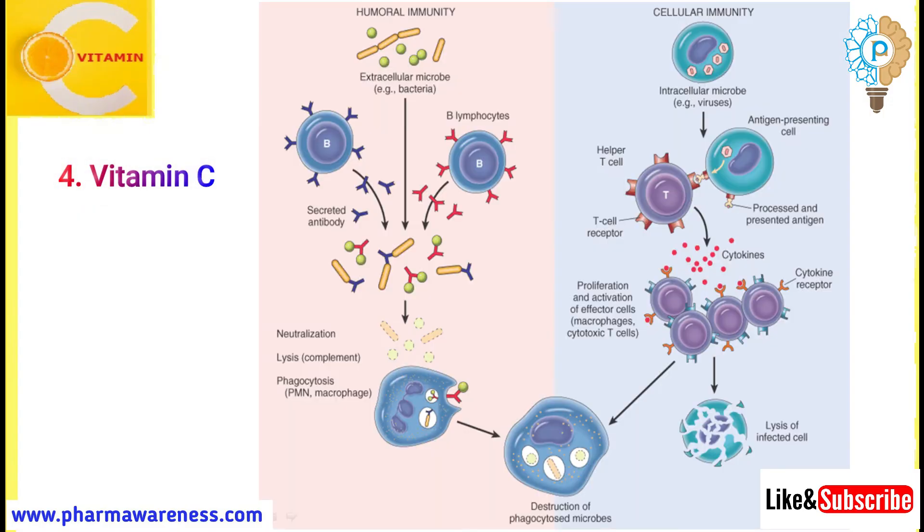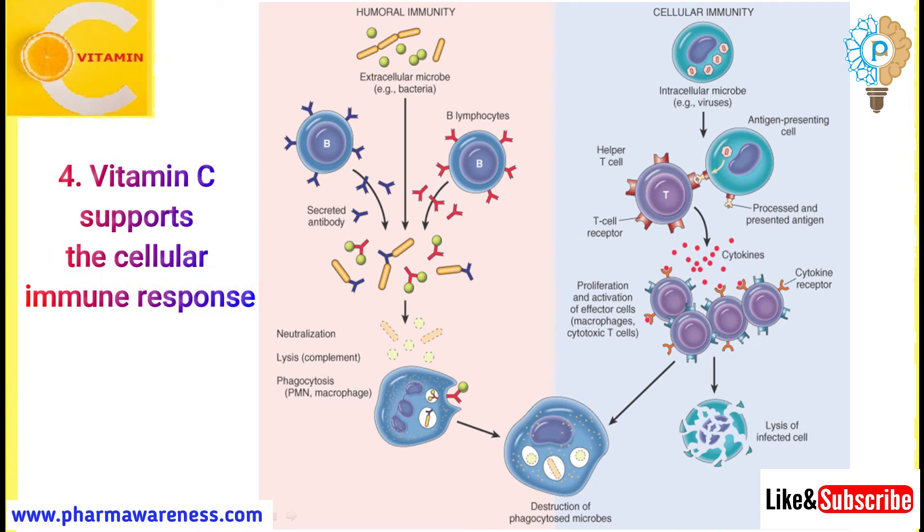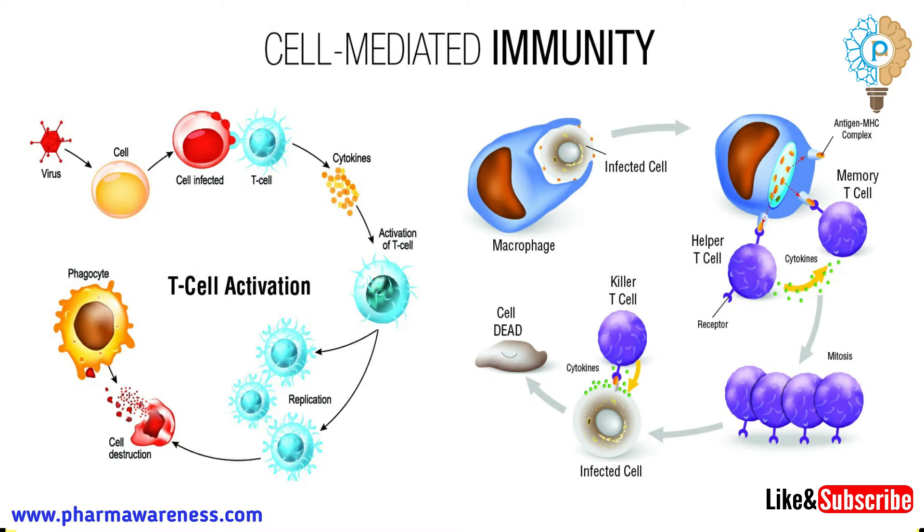Number 4: Vitamin C supports the cellular immune response. There are two main ways that the body can respond to a pathogen: antibody immunity and cellular immunity. The cell-mediated response refers to the activation of macrophages, natural killer cells, and antigen-specific T-lymphocytes that attack anything identified as a foreign agent.